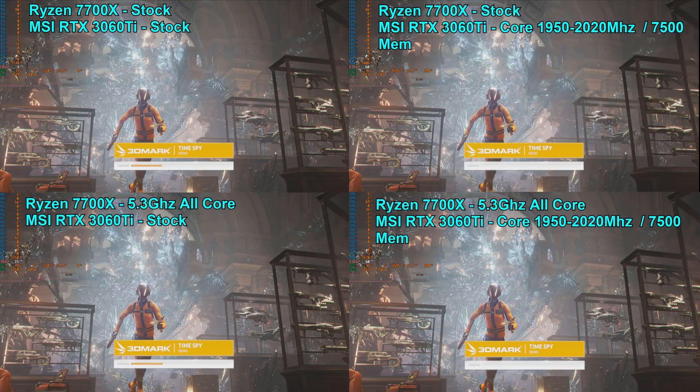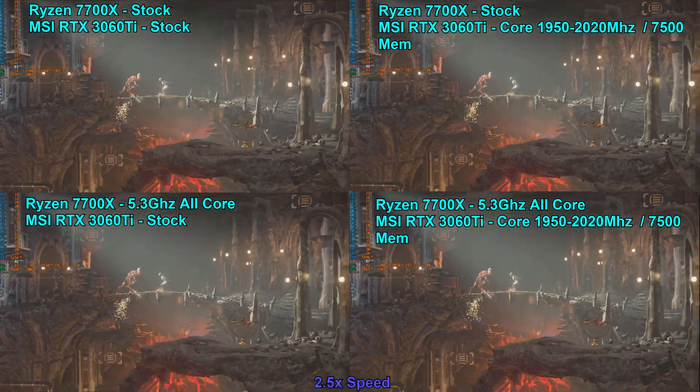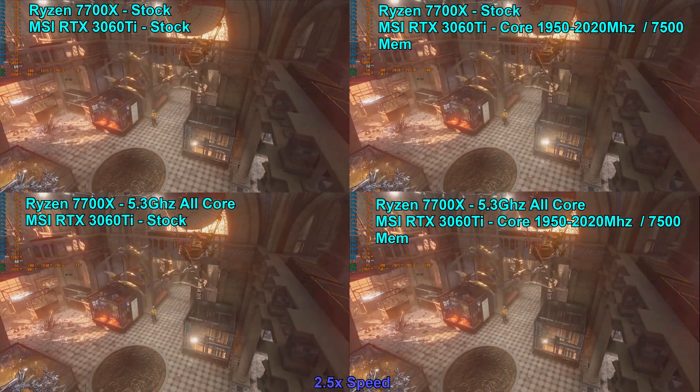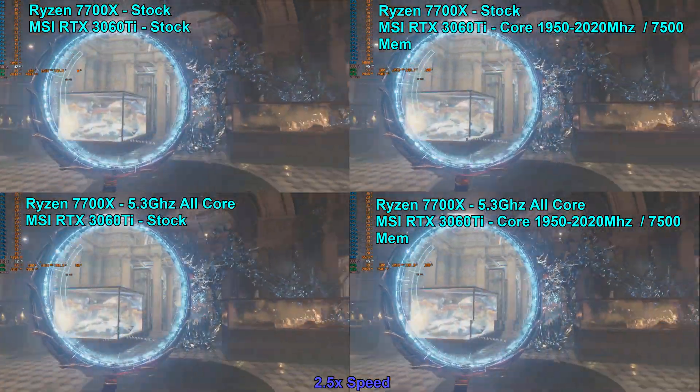Today we're taking a look at the Ryzen 7700X paired with the RTX 3060 Ti and 32GB of DDR5 6000 CL36 memory in 3DMark TimeSpy.